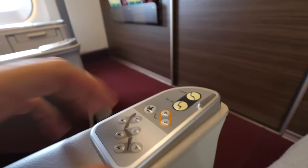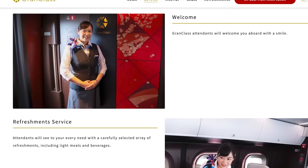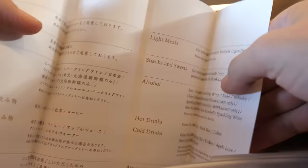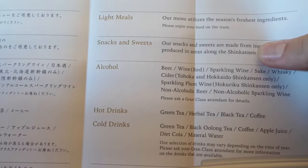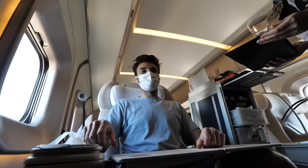The coolest amenity is this button on the control pad — in first class, you have a dedicated train attendant, which for a train is just unreal. I'm going to press it and call our attendant to order. You're able to order from a list of different snacks, drinks, and even bento boxes curated by a master chef of Japan. So I'm going to order something from every section.